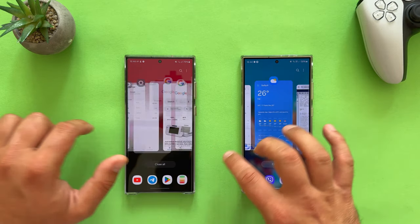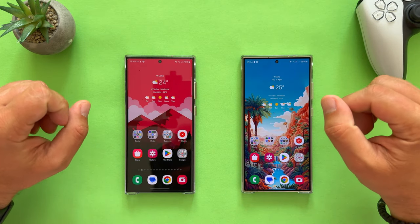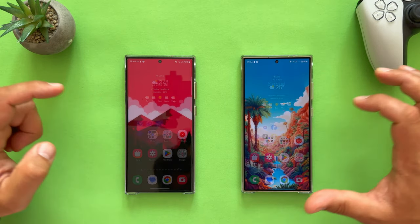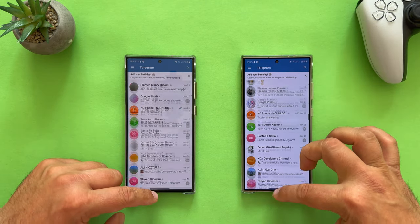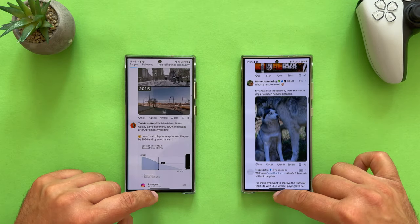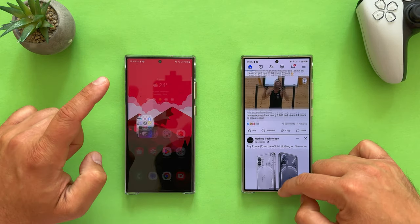Opening the recent menu — absolutely amazing, no lag whatsoever. Now let's open a folder — the social one — and open Telegram: absolutely stunning. Scrolling and going outside is fine. Opening X looks almost like the same phone. Back to the recent menu, let's open Facebook. The S23 Ultra actually loads up even faster.